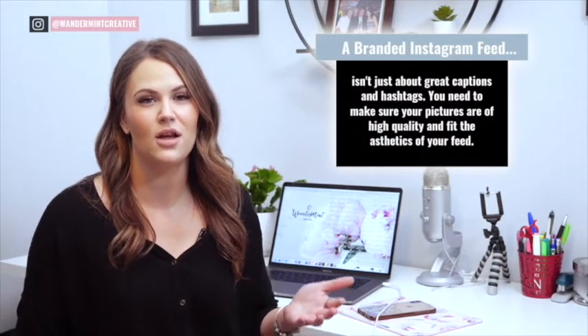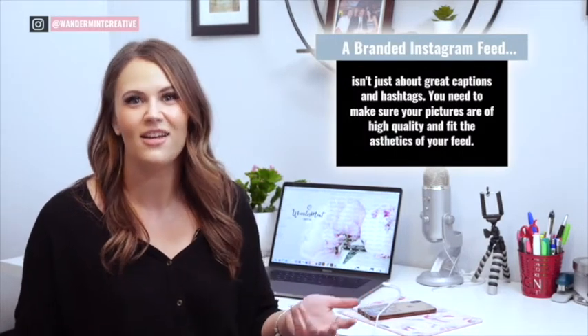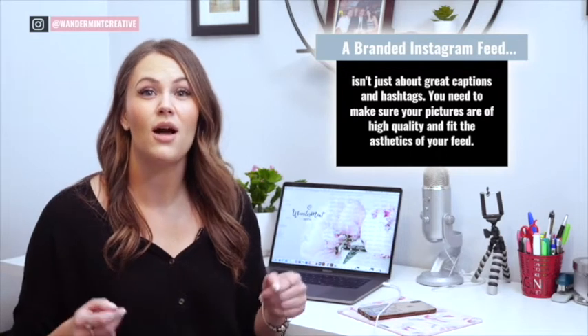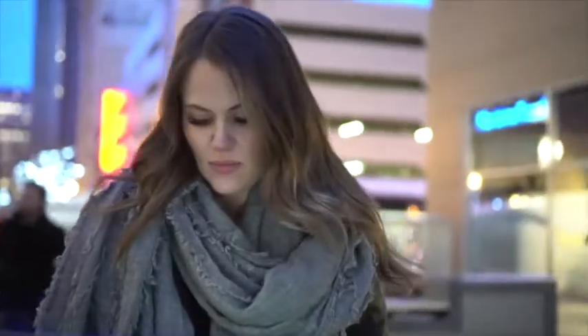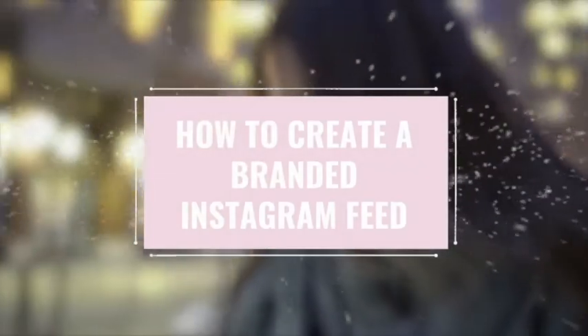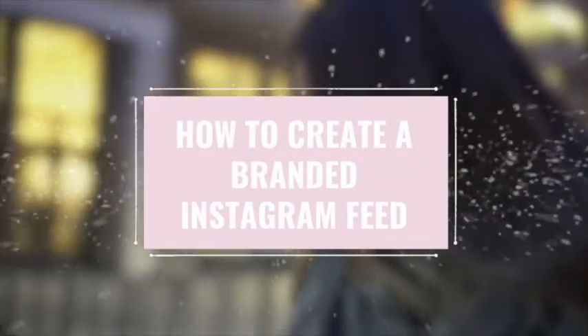A great branded Instagram feed isn't just about great captions, although those are important as well. You need to make sure your pictures are of high quality and fit the aesthetics of your feed. This is where your brand style guide comes in. Creating one for your profile is important so that you and any of your staff are all on the same page when it comes to the look and feel of your brand. Now let's go through the four components to the perfect style guide.